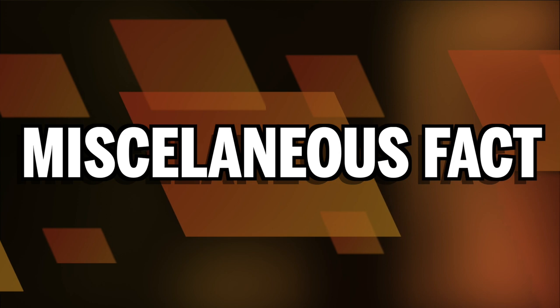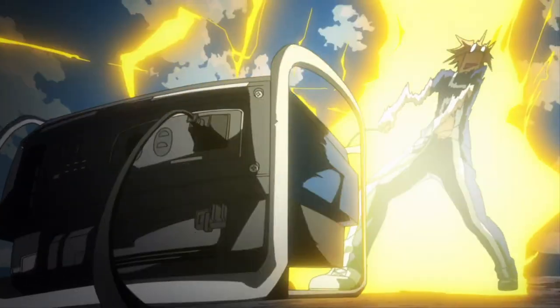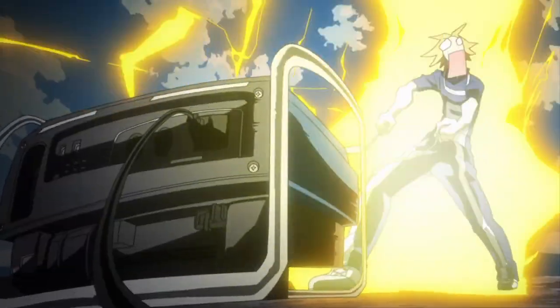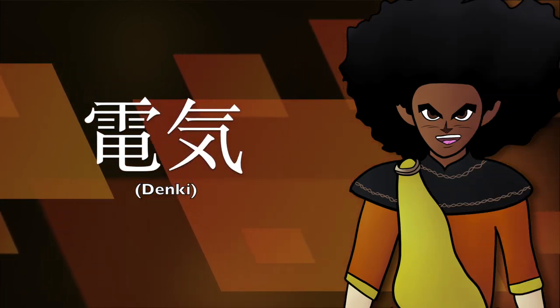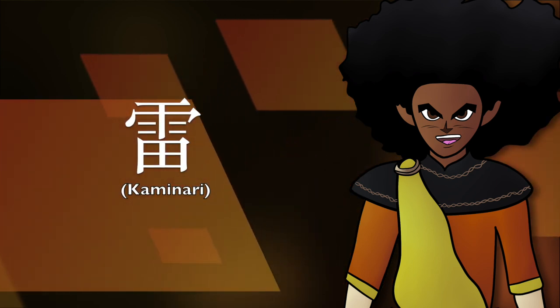A miscellaneous fact about this quirk: in order to train electrification, Denki ran current of his electricity into a high capacity battery. The purpose of this was to help him handle larger amounts of electricity and hopefully nullify some of the side effects. And a truly useless fact — Denki's first name translates to electrical electricity, and his surname Kaminari is pronounced the same way as the Japanese word for thunder.